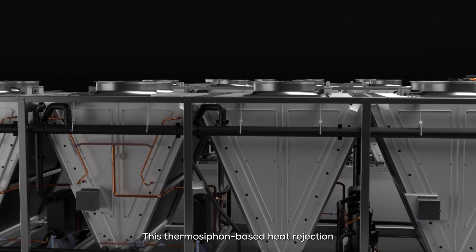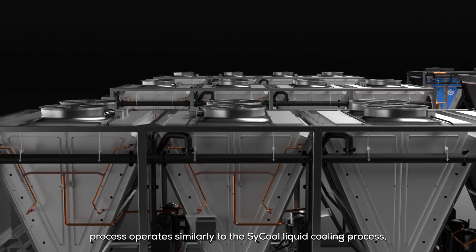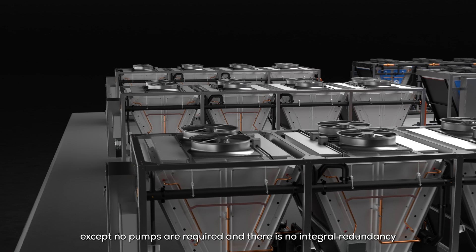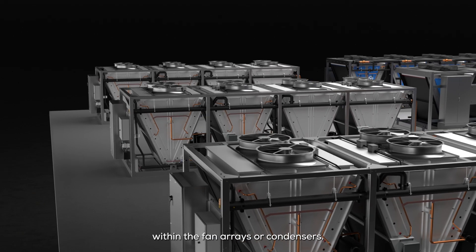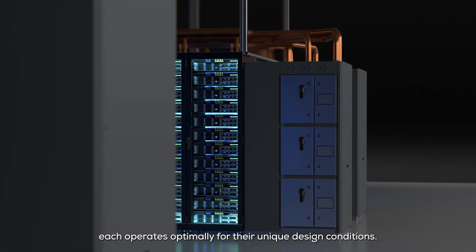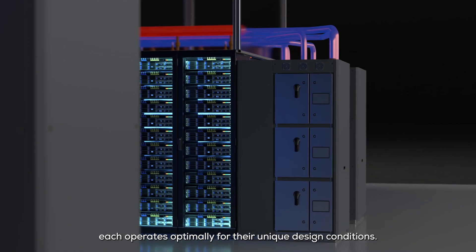This thermosyphon-based heat rejection process operates similarly to the Cycool liquid cooling process, except no pumps are required and there is no integral redundancy within the fan arrays or condensers. By decoupling the air and liquid cooling processes, each operates optimally for their unique design conditions.